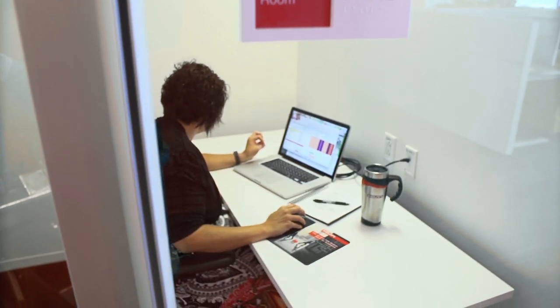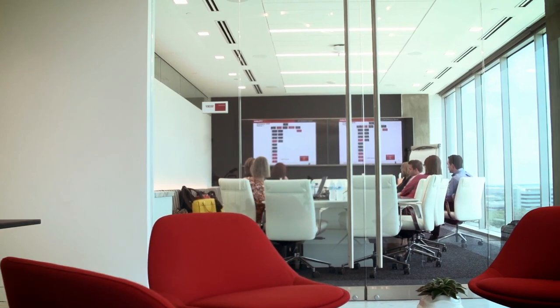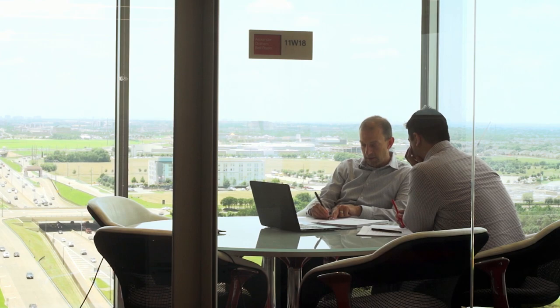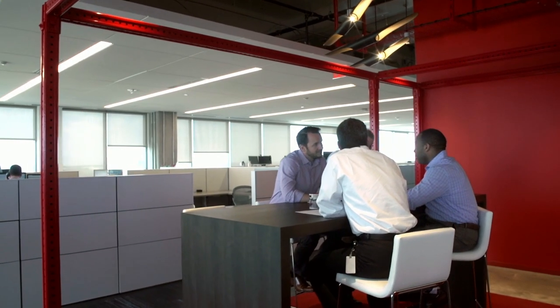We know that people all work differently. I might need a little bit of noise and energy to be creative; you might need peace and quiet to get your job done. So when designing the space we really took that to heart. This whole Hilti space is based on the idea of activity-based design — we've provided venues, places, and diversity, with all kinds of opportunities for people to work differently.